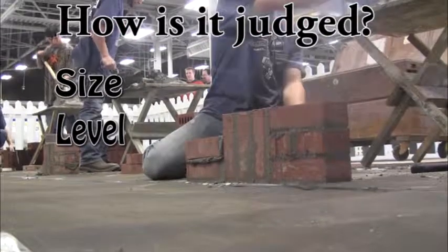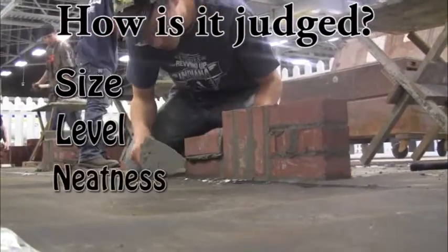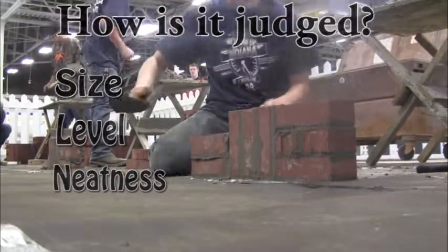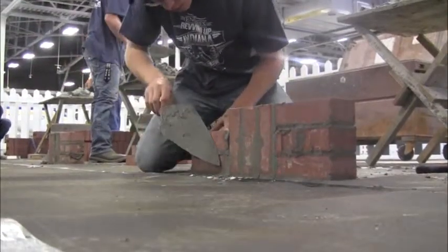And then overall neatness — we look for how it's struck up and if there's mortar on the face of the brick. We kind of frown upon that because that makes it look a little nasty.